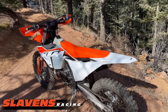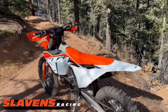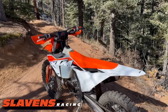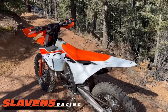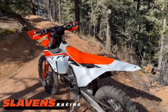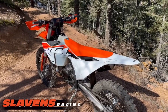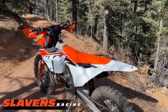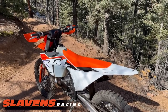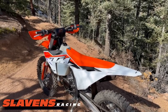Hi guys, it's Jeff at Slywins Racing. I'm up here on one of my favorite trails doing some testing today. I just got this 300 XC yesterday and I'm going to turn it into a mule. Right now it's in totally stock form. The only thing I've changed is I've raised the shift lever for my big boots, and other than that everything is stock — I've adjusted the bars and the levers and things like that, but it's bone stock.